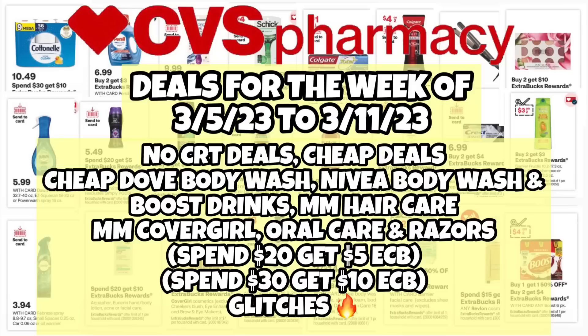We have some no-CRT deals as always — cheap deals, cheap Dove this week, Nivea body wash, the Boost drinks, and money maker hair care. Plus we have money maker CoverGirl, oil care, and razors. And we have a spend-$20-get-$5 and a spend-$30-get-$10 deal, and a few glitches.